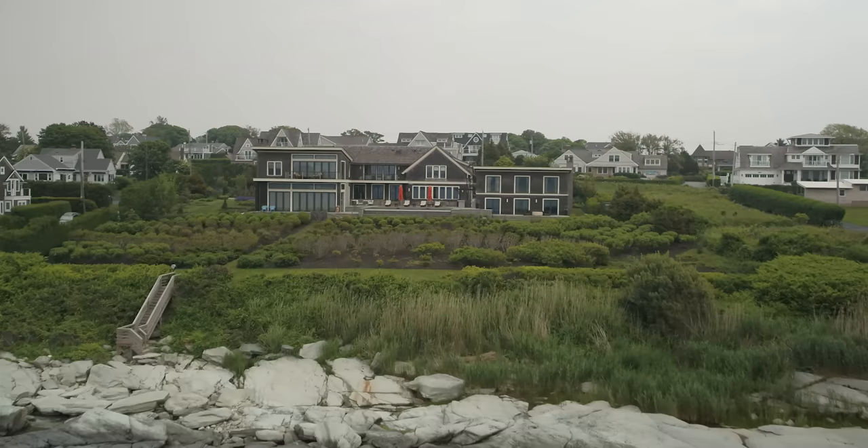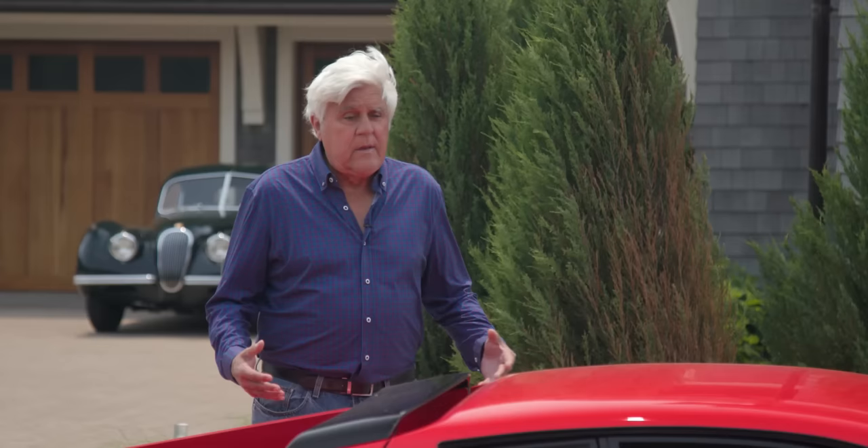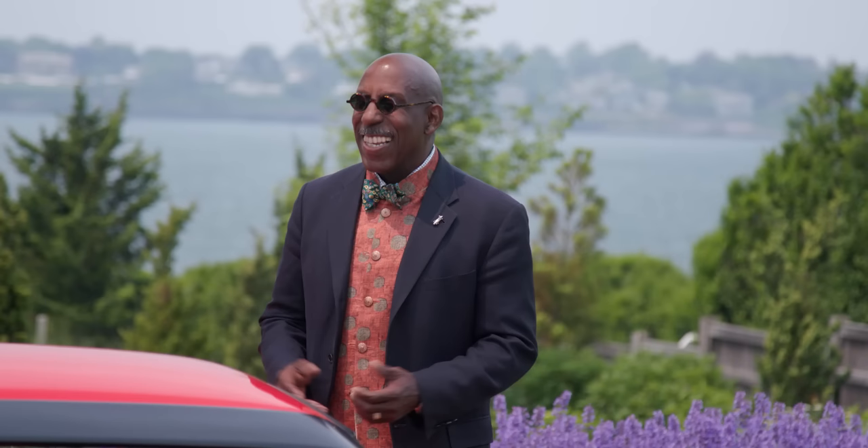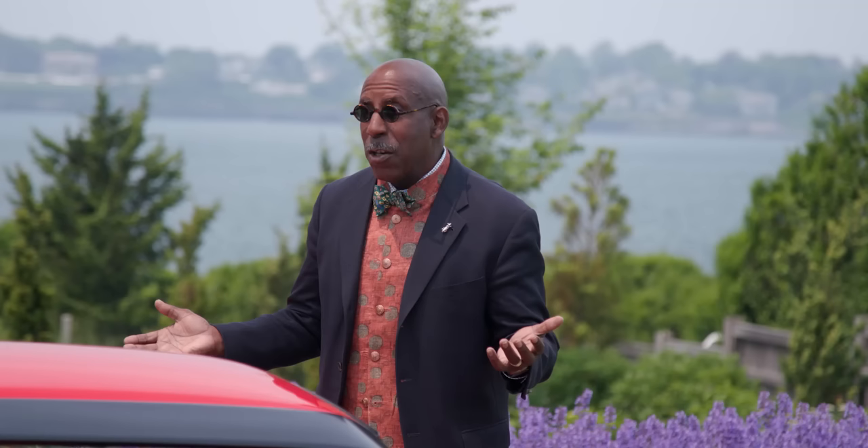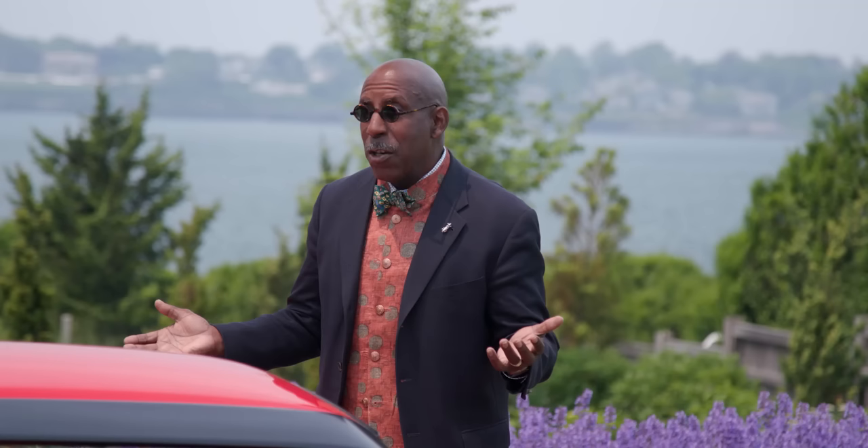Here we are at our home today, Sunset Terrace. Normally we're dealing with 100 or 80-year-old homes — this is the first contemporary one. The house was completed in 2016. Much like the Ferrari 512BB showing the transition from traditional front-engine GT architecture to a mid-engine, more modern approach, this house takes a traditional approach to New England architecture. The shingle architecture and details typically found in 100- and 120-year-old houses here in New England and Newport are all present.